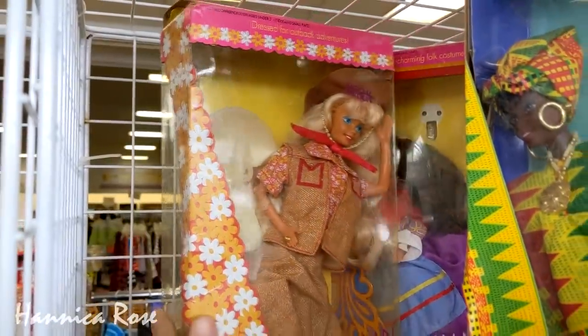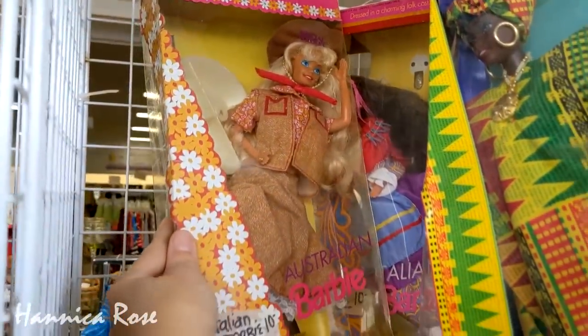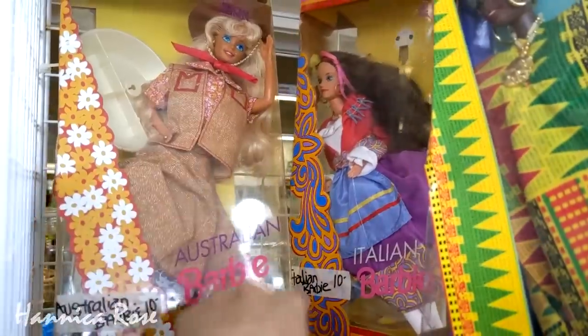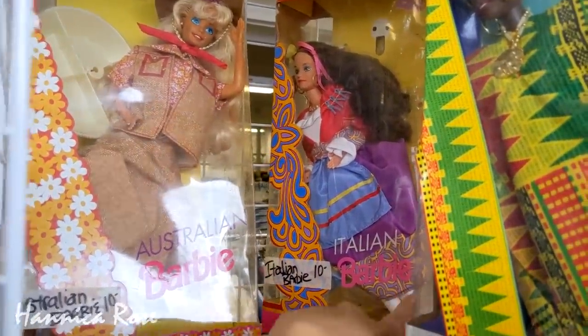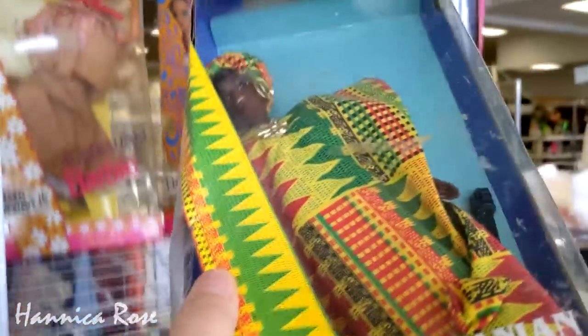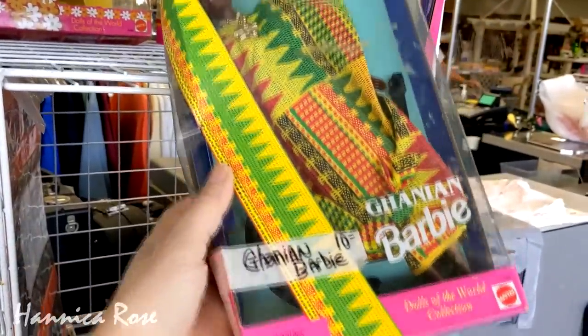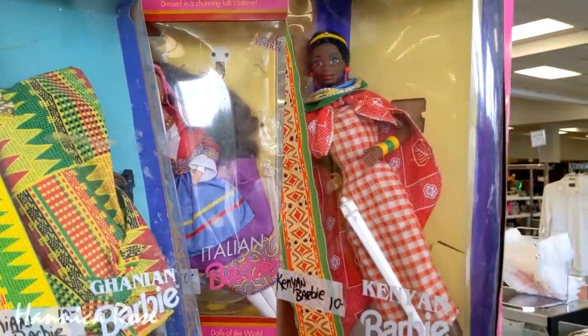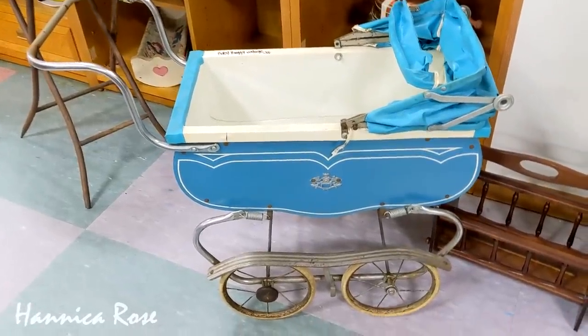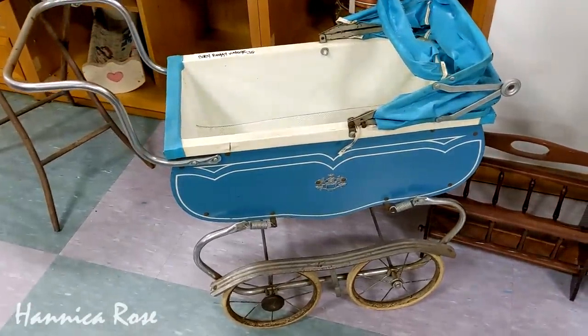The last thing I wanted to share before checking out the furniture are these around-the-world Barbies. I think they're from the 90s — I remember them when I was growing up. They were still in the boxes, and I thought they were a pretty good deal at $10 a piece. The particular thrift store I'm in right now always has a really good selection of vintage items, and they always keep them separate from the normal thrift items.